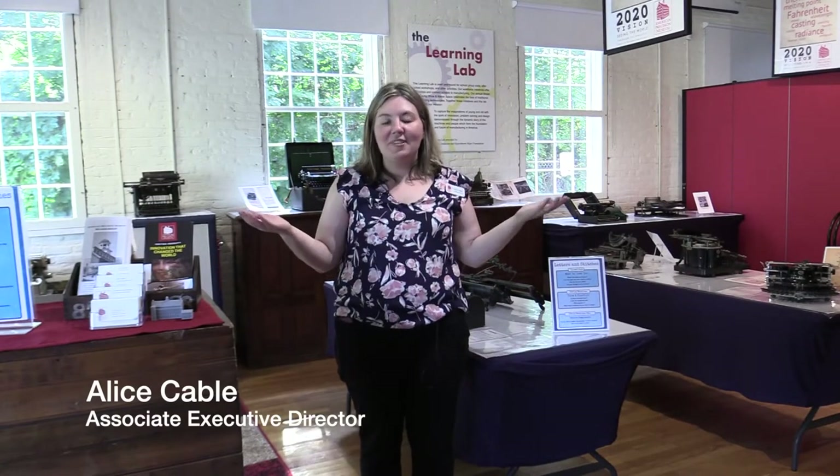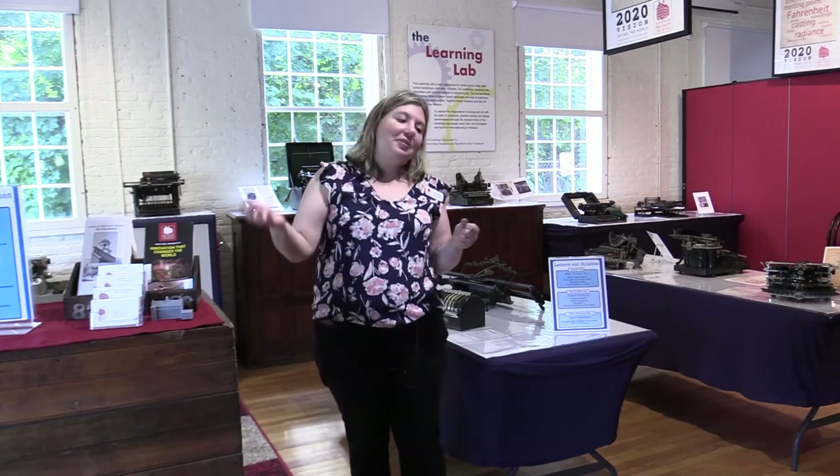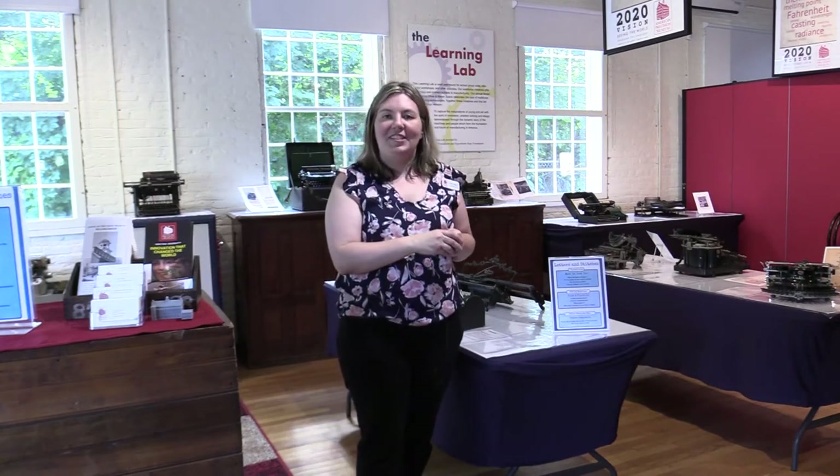Hi, I'm Alice Cable with the American Precision Museum, and welcome to the Letters and Stitches temporary exhibit. We're so excited to share these sewing machines and typewriters with you that have been in storage for a little while, so let me show you around some cool machines.